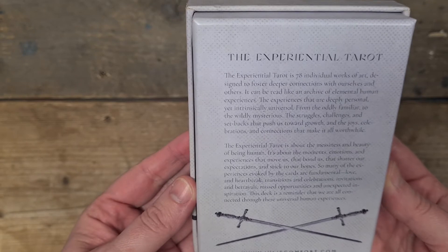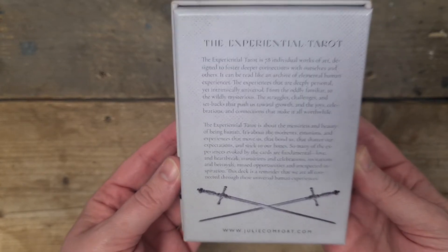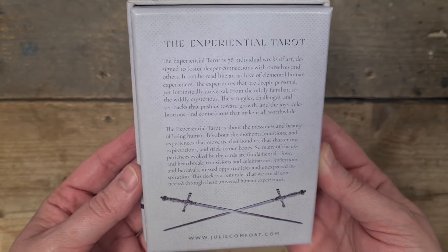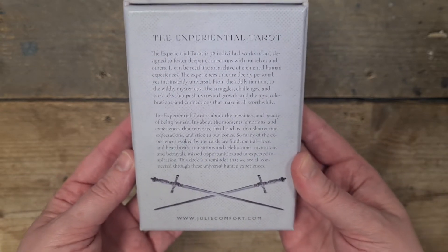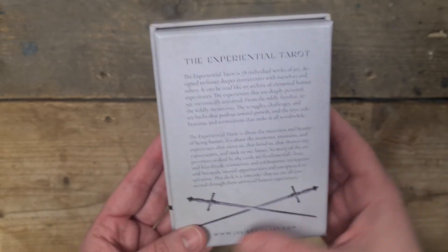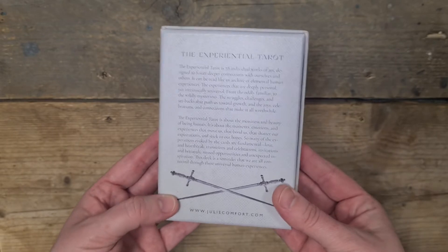The Experiential Tarot is about the messiness and beauty of being human. It's about the moments, emotions, and experiences that move us, that bond us, that shatter our expectations and stick to our bones. So many of the experiences evoked by the cards are fundamental — love and heartbreak, transitions and celebrations, invitations and betrayals, missed opportunities and unexpected inspiration. This deck is a reminder that we are all connected through these universal human experiences.